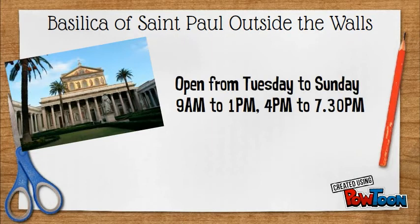The Basilica is open daily from Tuesday through Sunday from 9 a.m. to 1 p.m. and from 4 p.m. to 7:30 p.m. It is only five miles from the Vatican.